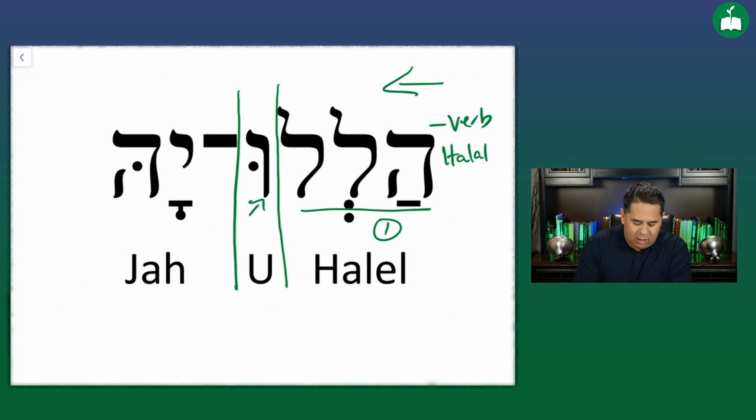The second component is this vowel right here. In Hebrew, when this vowel is added to a verb, the verb becomes a plural imperative verb. An imperative verb is a verb that is a command, and the plural part, of course, means two or more people.